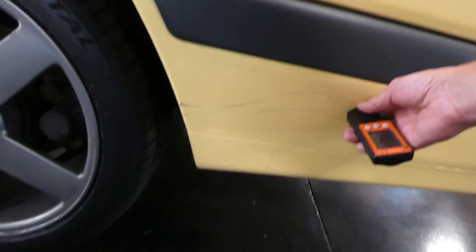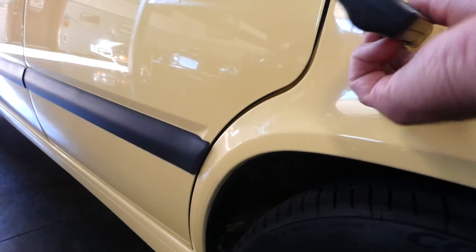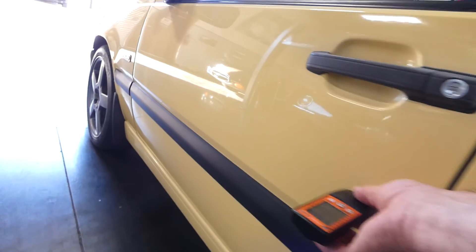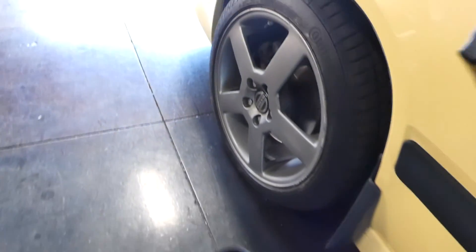3.4 — that's plastic, but I do want to show you some scratches there on that lower bumper. Then 3.4 again, 3.5, 4.0, 3.6, 3.7, 4.0 — readings going around the front panels.